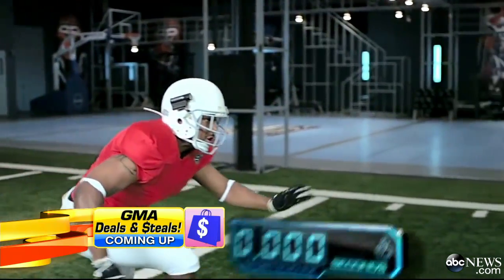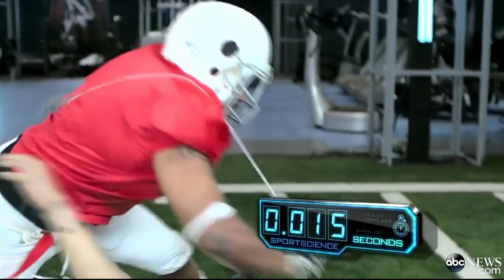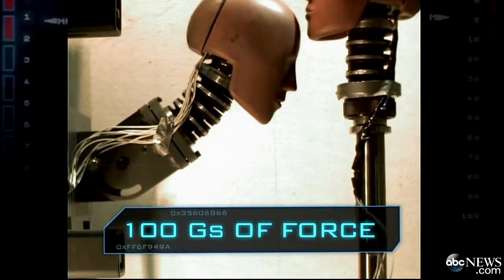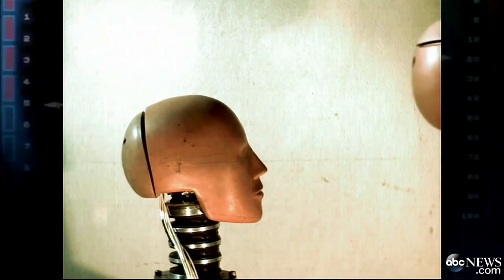The urgent quest to make football safer. We all know the dangers. Researchers have found that players on average experience almost 100 G's of force on an impact that lasts just 15 milliseconds — enough to get a concussion — and some players take thousands of hits a year.